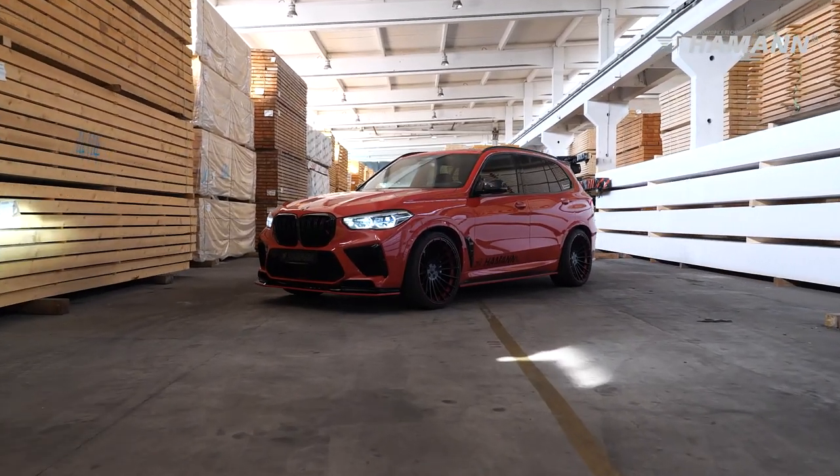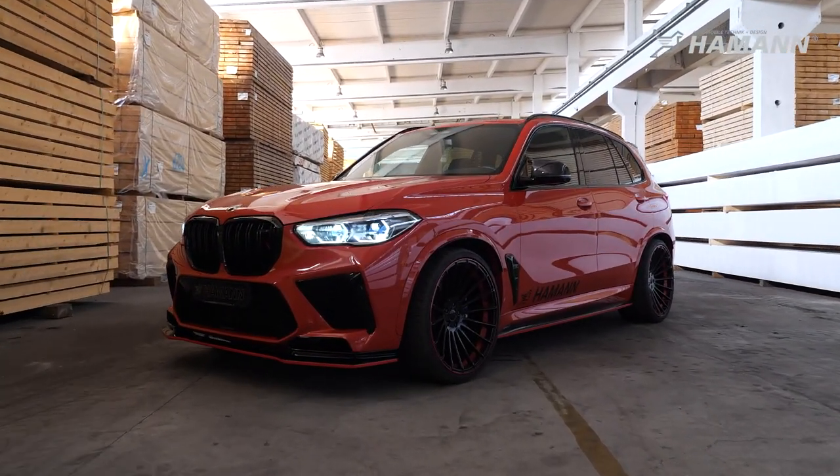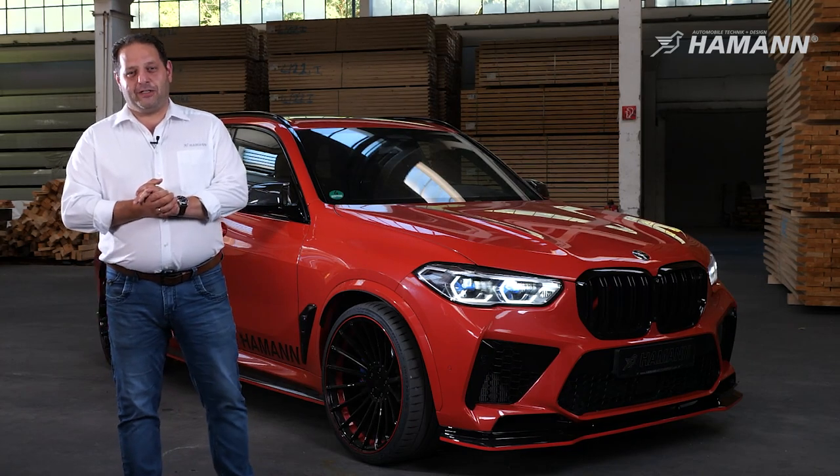Harman Motorsport modified the BMW X5M Competition. Modifications include aerodynamic, wheels, suspension, exhaust system and interior.